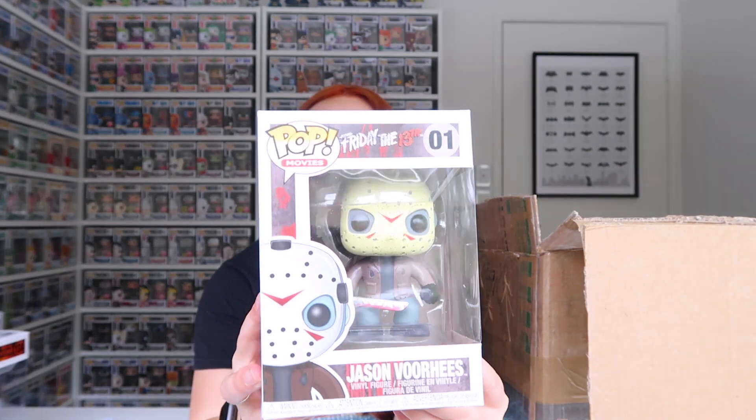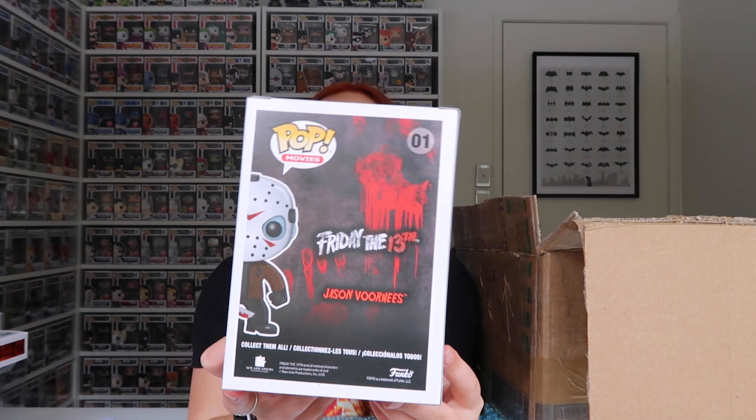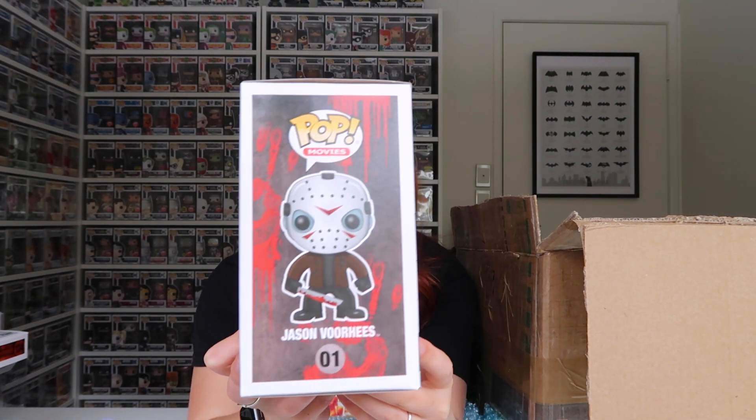Jason Voorhees from Friday the 13th. I really don't know why I didn't collect these earlier — they're so cool. You can see the blood on his sword knife thingy.